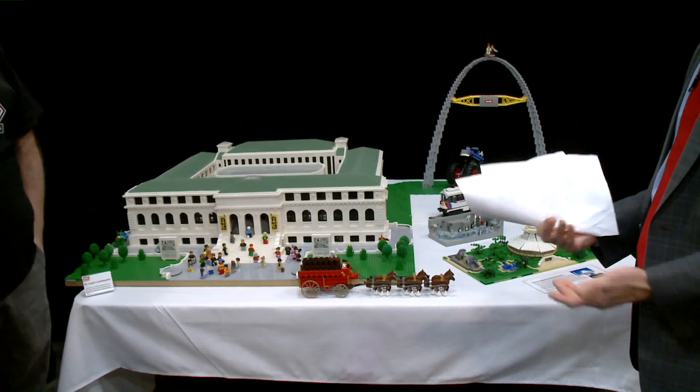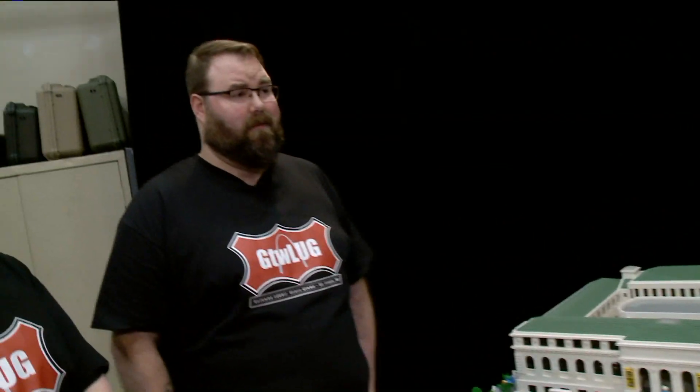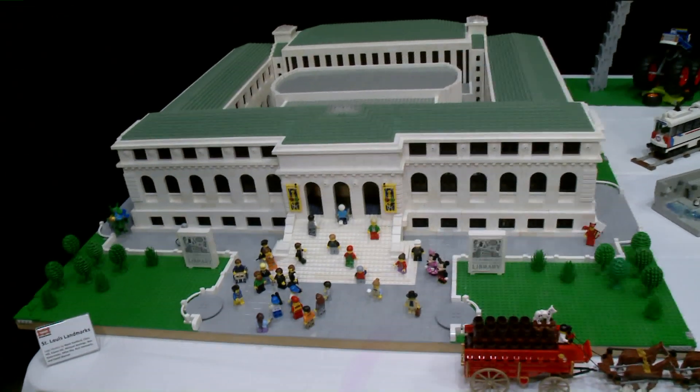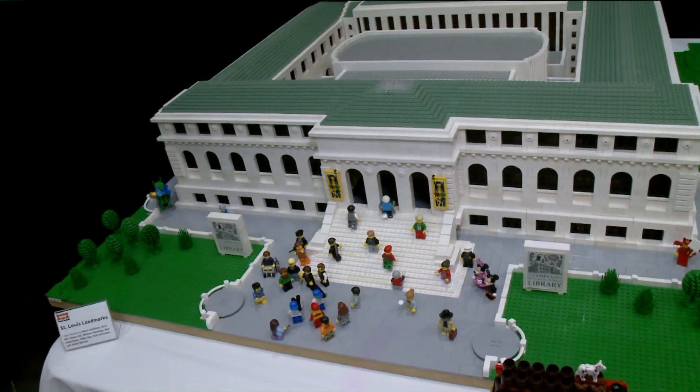This is a Christmas display — we got a little bit of everything over there. We got an aquarium, a 350 square foot Lego City, and St. Louis landmarks. We bought a lot of them today and there's a couple more over there. It's got anything and everything.